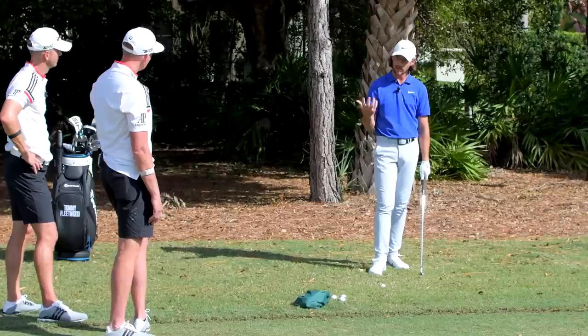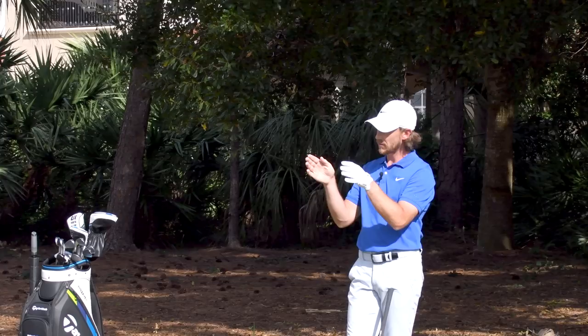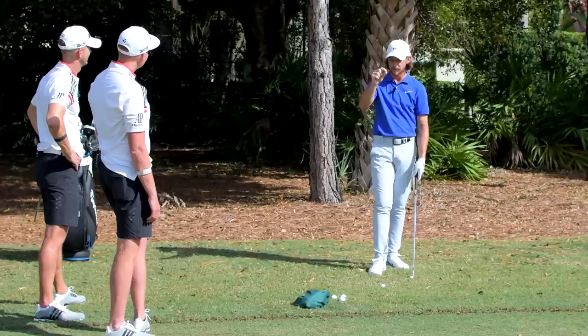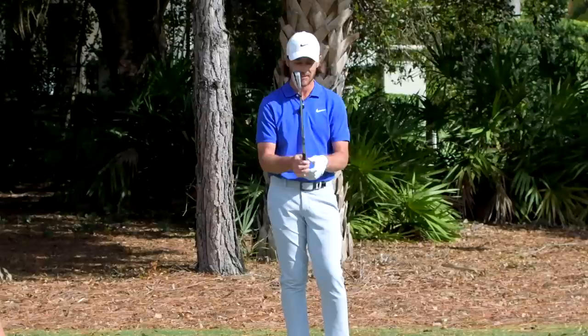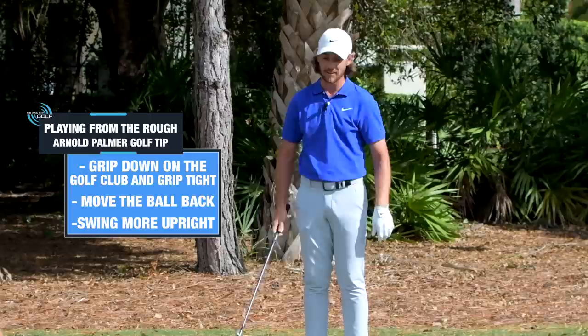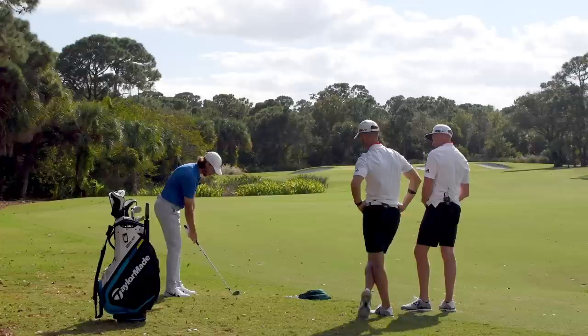I did a coaching thing at Bay Hill once - Arnold Palmer had like a wheel of fortune style setup where you had lessons on how to play certain shots. One of them was hitting out of the rough, and he said grip down on it, grip tight, move the ball back and swing more upright. I've always kept that in mind. This one - I'm hoping it jumps.